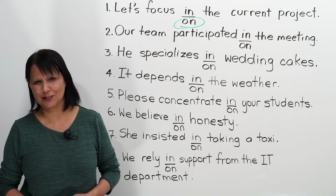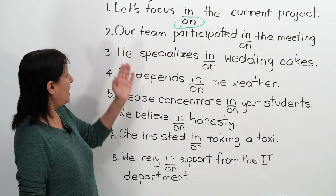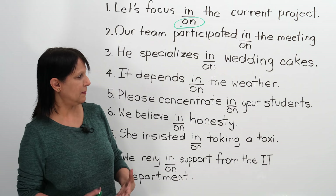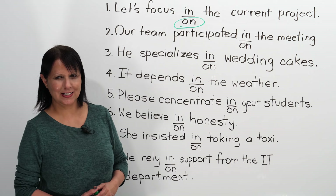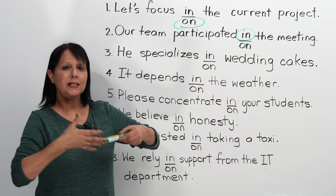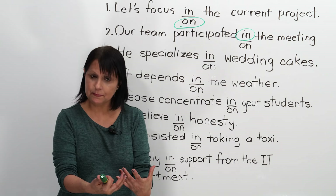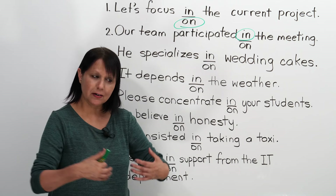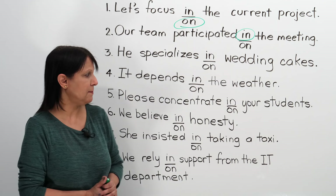Number two: Our team participated blank the meeting. The correct answer is 'in' — to participate in something. That's the correct grammar. What does it mean to participate in a meeting, or in a conference, or in a presentation? It means to take part in it, to be there and to be actively involved in it.